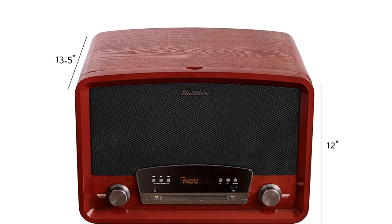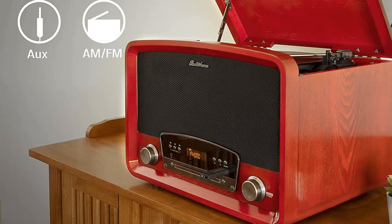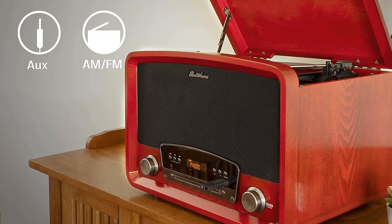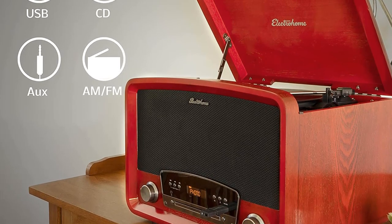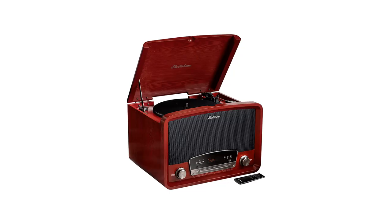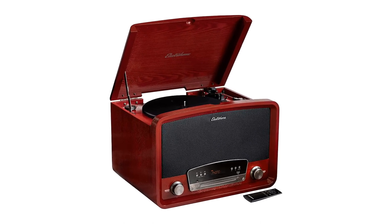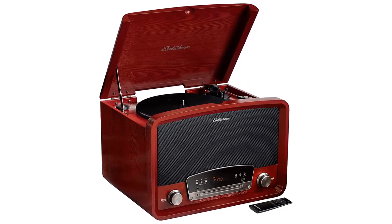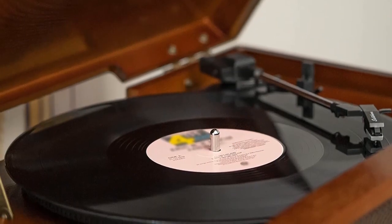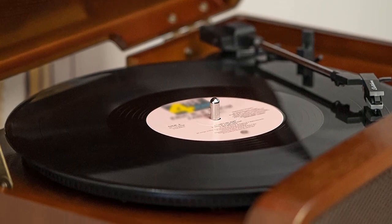We particularly like the included turntable because of its user-friendly auto-stop feature and included sapphire stylus that has good tracking. You can also easily record vinyl to MP3 directly through the USB port, overcoming the need to mess around with computer recording software. One criticism of this system is that it supports Bluetooth input but not output. While you can connect to external speakers via the RCA output, we would appreciate wireless connectivity at this premium price point.